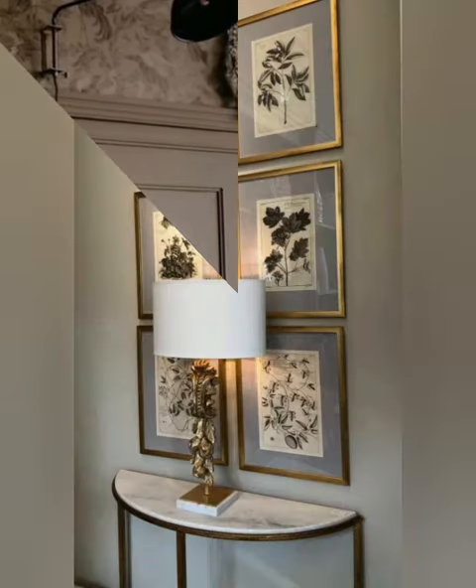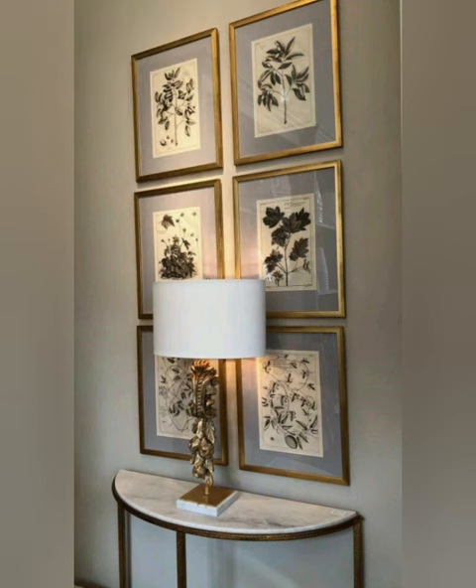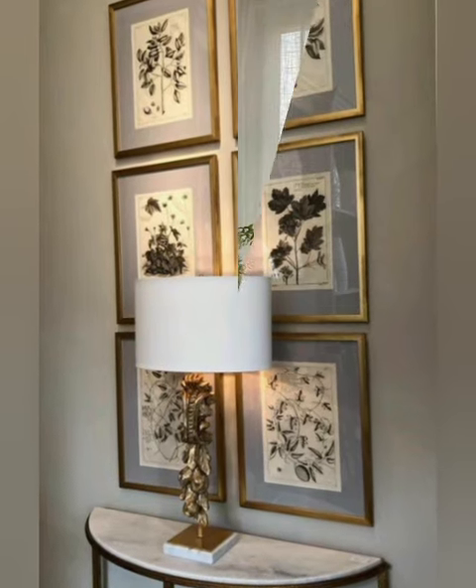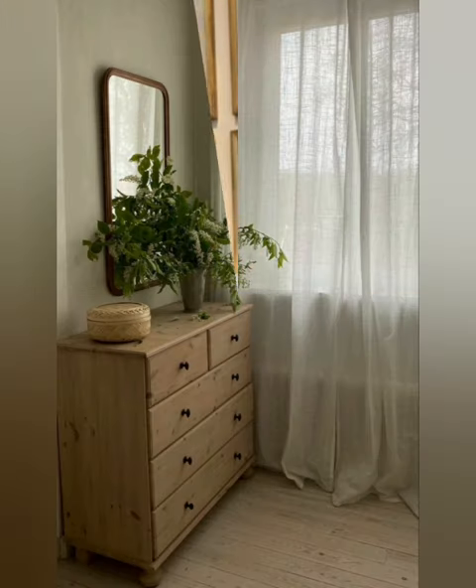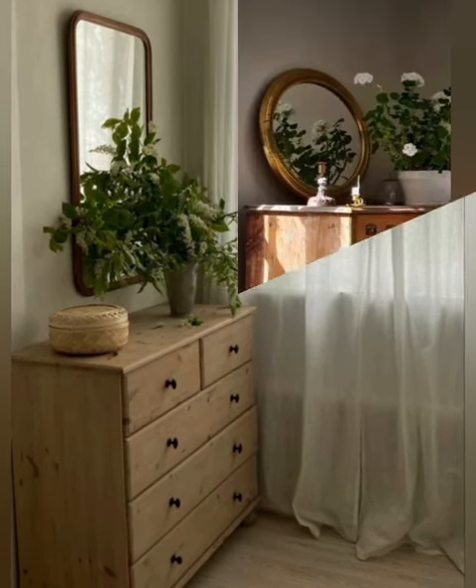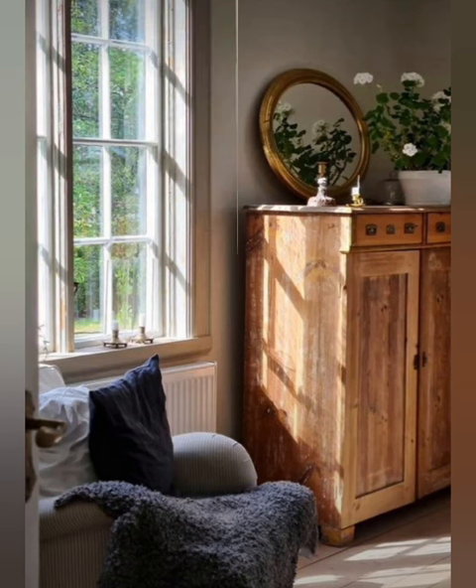Geometric shapes: integrate geometric patterns into your decor. Transitional spaces: decorate hallways and staircases as well. Outdoor decor: extend your decor choices to your outdoor space. Indoor hammock chairs: add hammock chairs for a unique seating option.